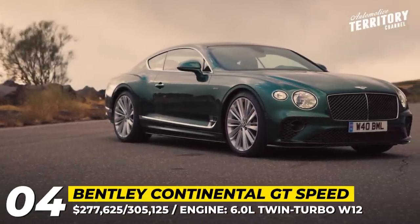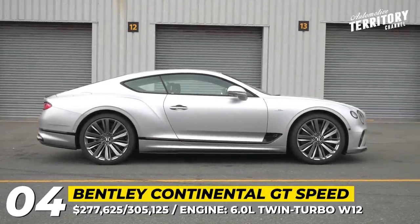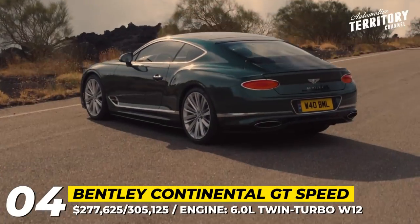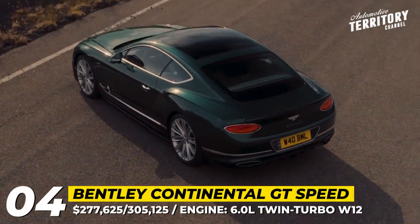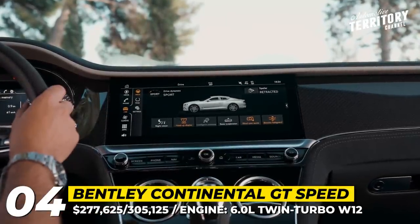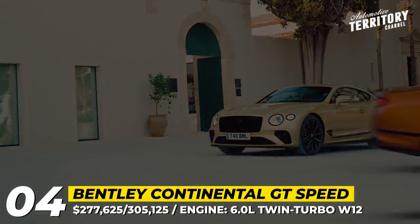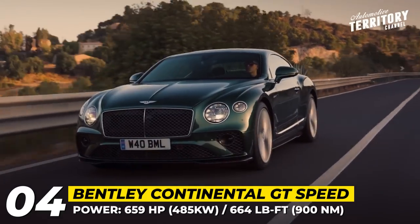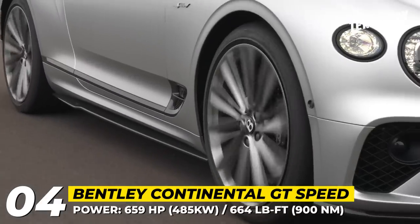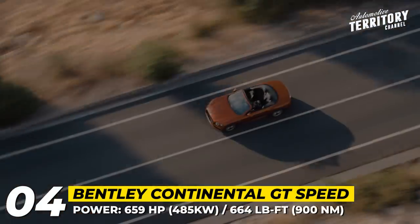Bentley Continental GT Speed. This model uses a W12 engine — the 6-liter twin-turbo, slightly revised to achieve new performance heights. It now makes 659 hp and 664 pound-feet, helping the Grand Tourer reach 208 mph. The car also benefits from a faster-responding 8-speed dual-clutch transmission paired with an electronically controlled limited-slip differential, which is a first for any Bentley. In the coupe, acceleration to 60 is a matter of 3.5 seconds, and 3.6 seconds for the convertible version.